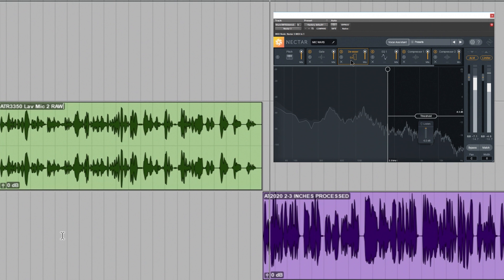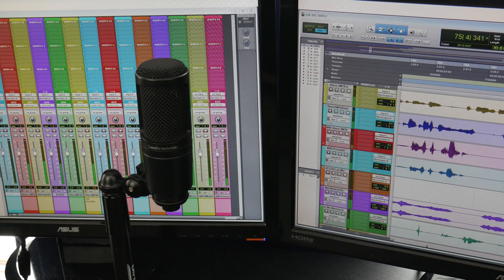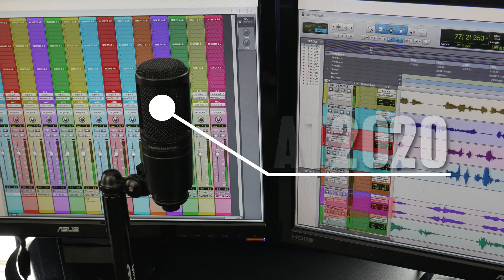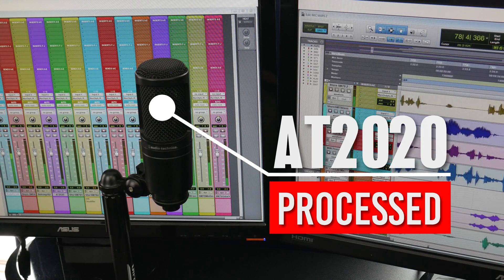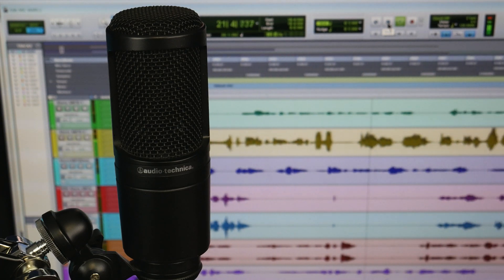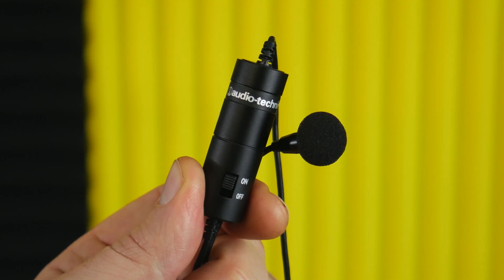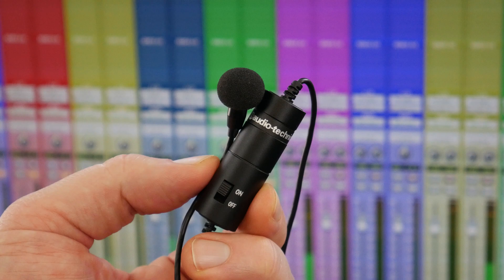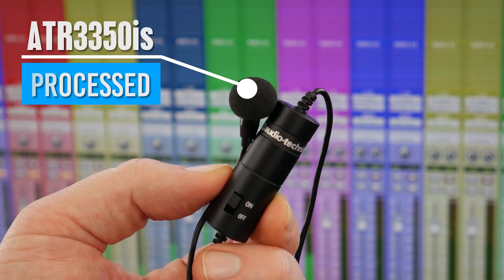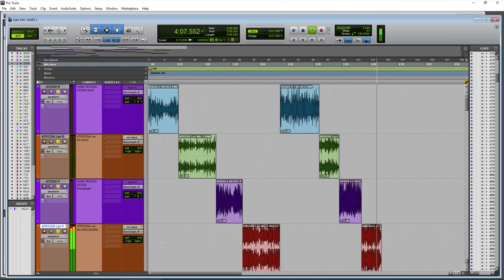This is the Audio-Technica AT2020 from around 2 to 3 inches away — now with processed audio. I can come in closer to around 1 inch away to get an idea of the proximity effect, then move back out. Again, the Audio-Technica AT2020 from around 2 to 3 inches away. This is the Audio-Technica ATR3350 lavalier microphone with processing applied. Is it clear? Is it articulate? Is this the sort of sound you would want for a YouTube video, a podcast, or an interview? The Audio-Technica ATR3350 lavalier microphone.